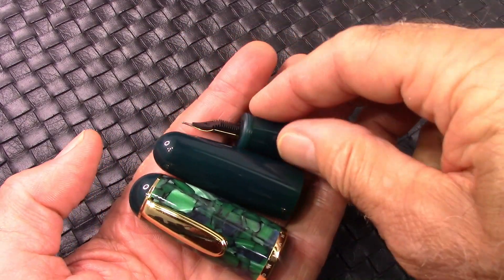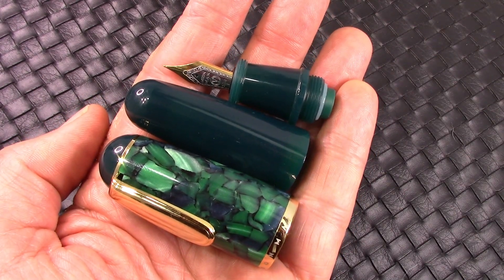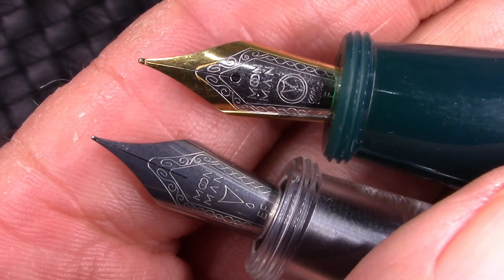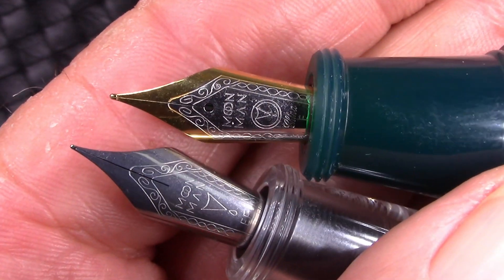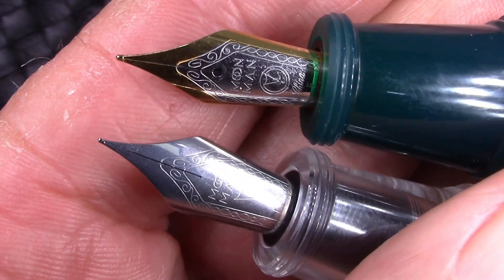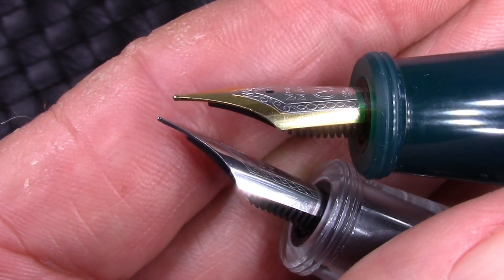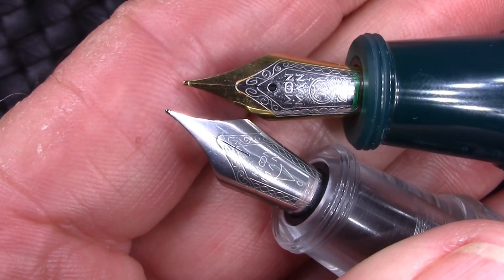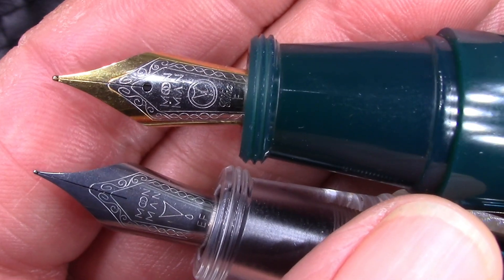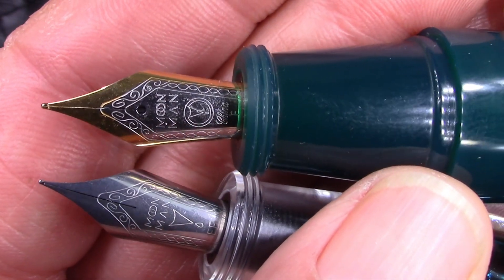I don't really feel like inking this up right now, but we'll take a look at how the extra fine nib in the clear one writes. Looking through the descriptions on eBay, I noticed the nibs are different styles — the fine one is two-tone, where the extra fine one is just a plain silver-tone one. You can definitely see the difference in the tipping material between those two nibs. Moonman has done an excellent job with their new version of these number six nibs. They certainly are attractive from a design viewpoint, and they still have the old Moonman designation.